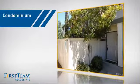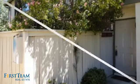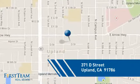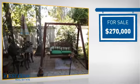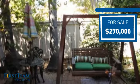This condominium is a great choice for those who want the privacy and easy maintenance of condo living, and it's located in this area. Currently listed at $270,000, it offers an excellent value for the area.